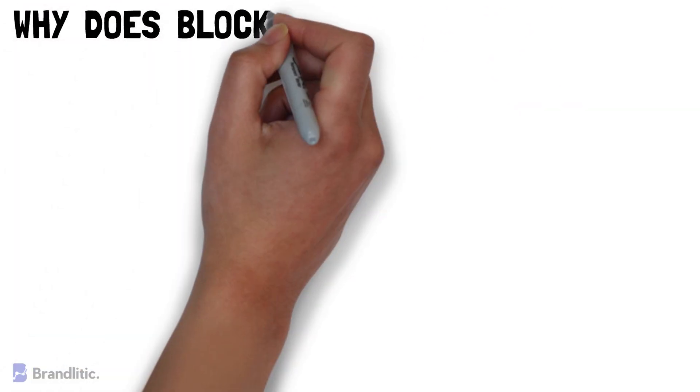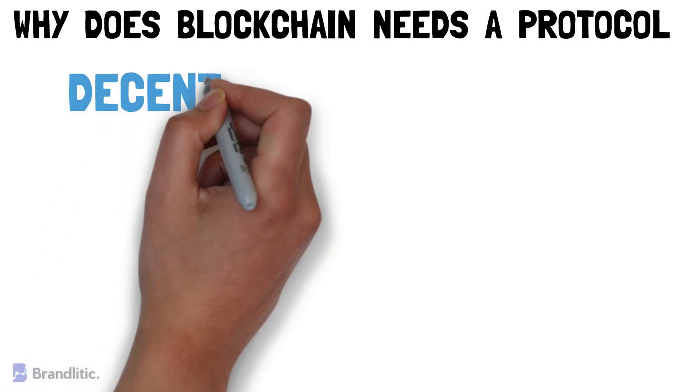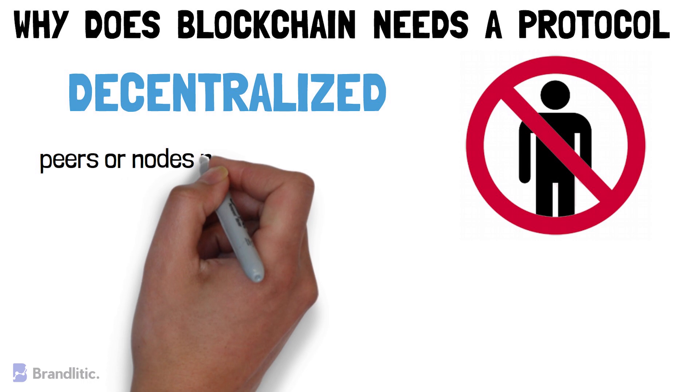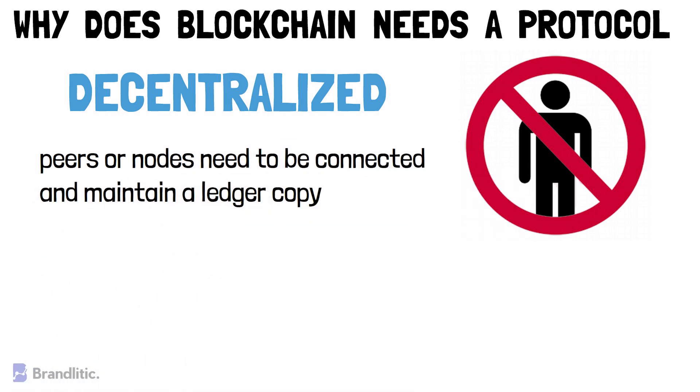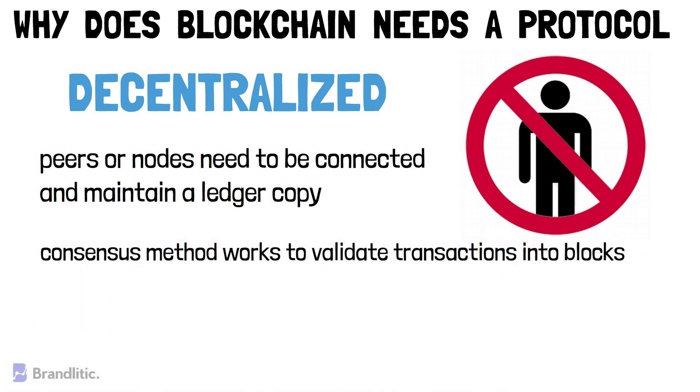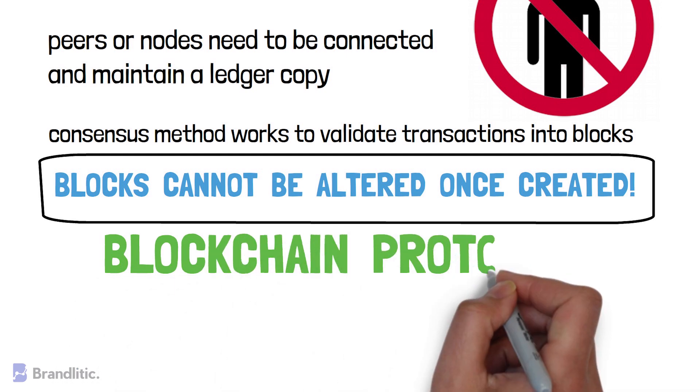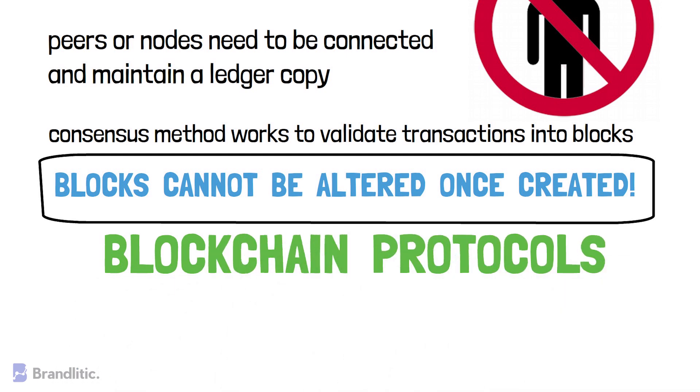Before going further, let's discuss why does blockchain need a protocol in the first place. The core idea behind blockchain is its decentralized nature, but this means that centralized authority is absent. Simply to make it work as intended, protocols are used. As there is no centralized entity, peers or nodes need to be connected and maintain a ledger copy. On top of it, there is a consensus method employed which works in the network to validate transactions into blocks. Once these blocks are created, they cannot be altered, and all of this is achieved using blockchain protocols, as it acts as a guideline for the complete network.